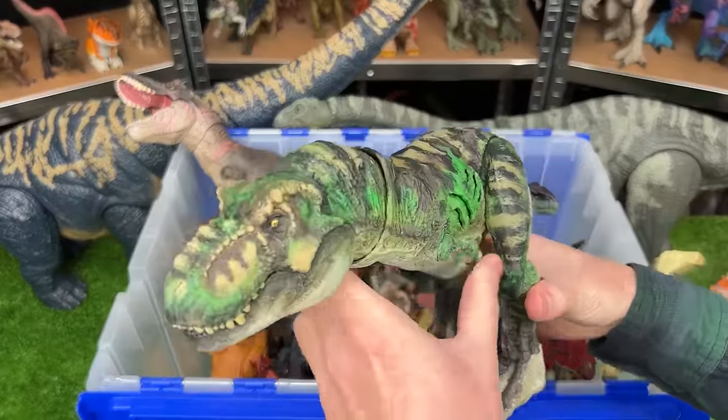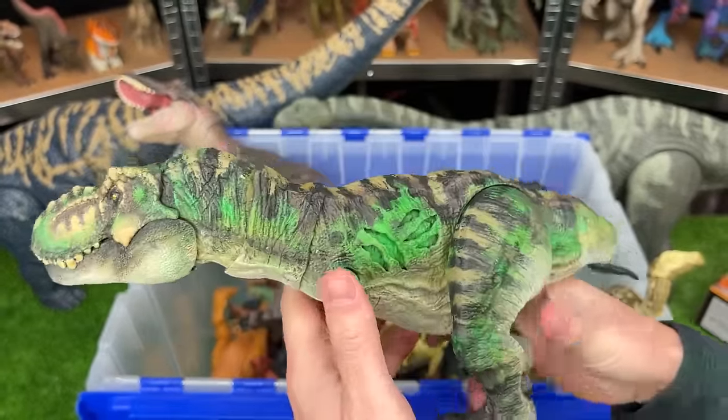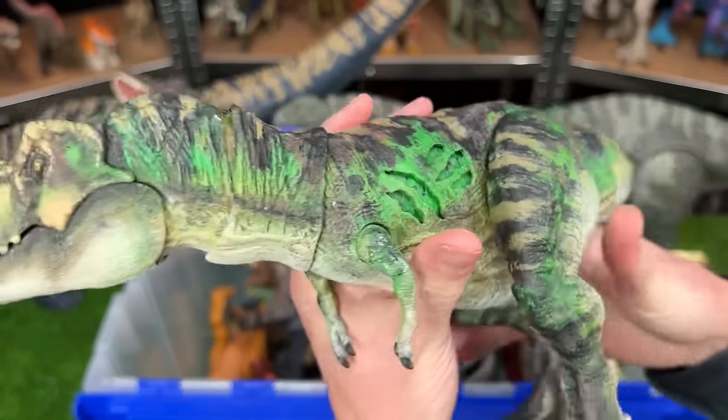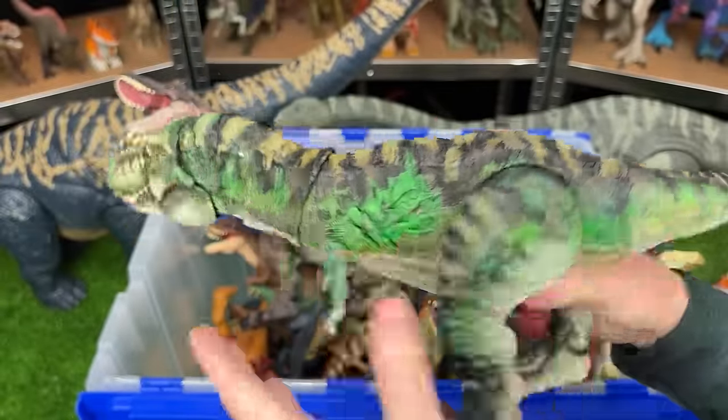Here's another T-Rex I bet you haven't seen before — that's because this is another custom-colored one. This is a Battle Damage T-Rex. You can see the battle damage turned on and off on its side, and it is custom-colored into the camo green. It's really cool.